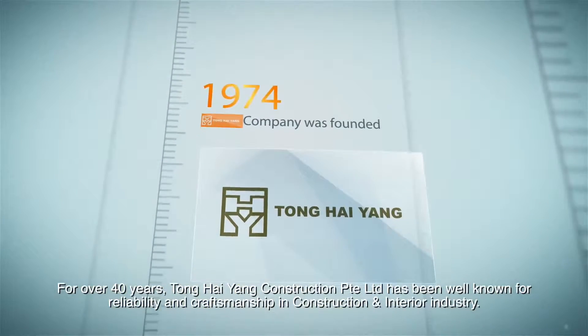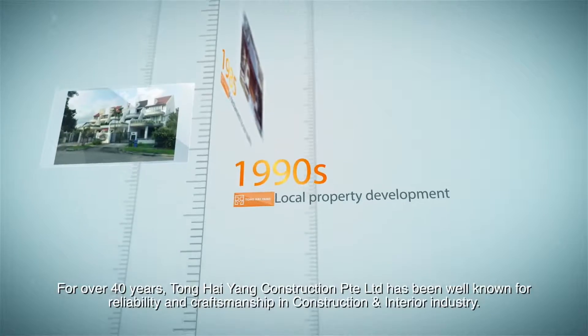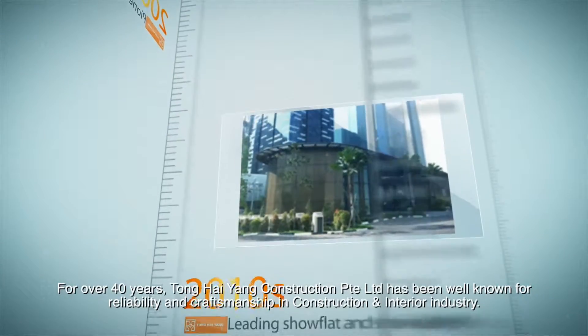For over 40 years, Tong Hai-Yung Construction Private Limited has been well-known for reliability and craftsmanship in the construction and interior industry.